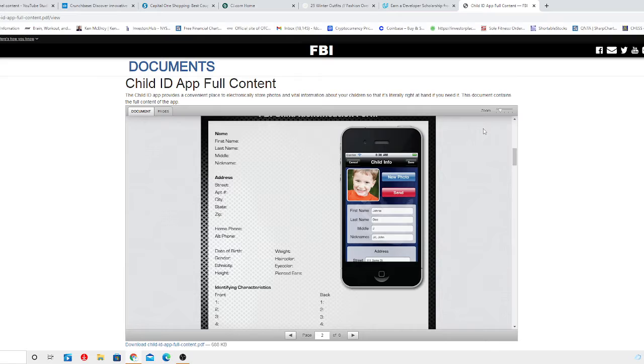There is a free new tool from the FBI that can help you. Our Child ID App — the first mobile application created by the FBI — provides a convenient place to electronically store pictures and other vital information about your children so that it's literally right at hand if you need it. You can show the pictures and provide physical identifiers such as height and weight to security or police officers on the spot.